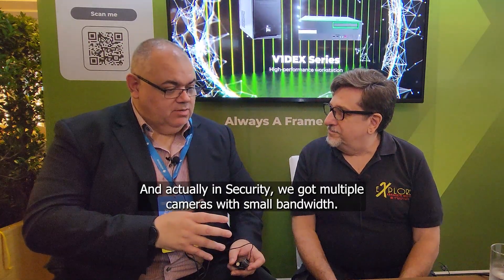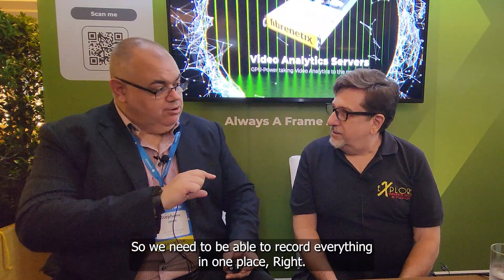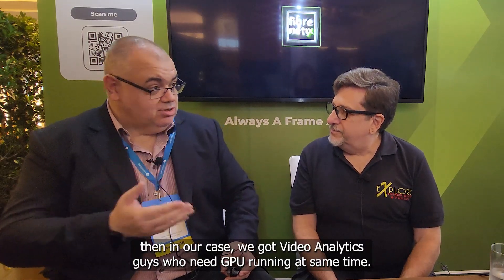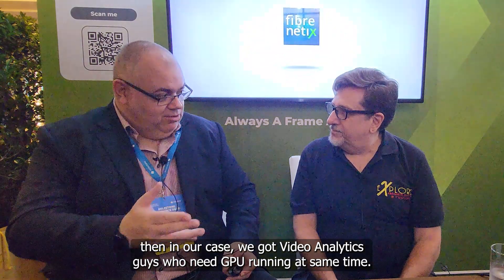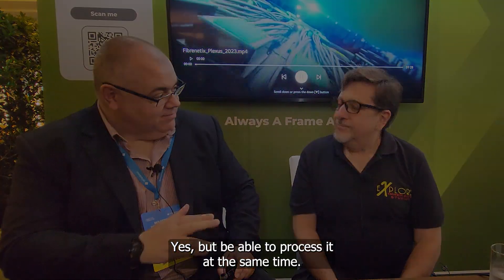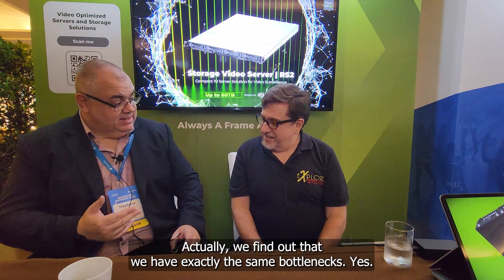In video analytics for security, we typically work in RAID 5 or RAID 6 — we have much more drive capacity to play with. In security we have multiple cameras with smaller bandwidth, but ultimately the bottleneck is the same: we need to record everything in one place without missing a frame. When you add image processing or video analytics, we need GPUs running at the same time — writing and processing simultaneously. It turns out we have exactly the same bottlenecks and speak exactly the same language, just from different industries.